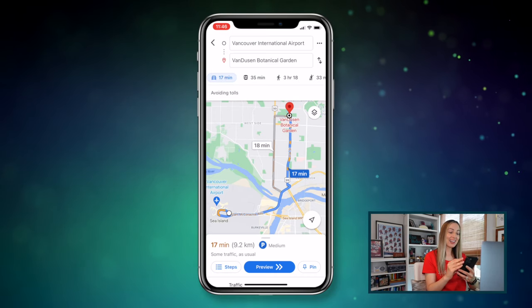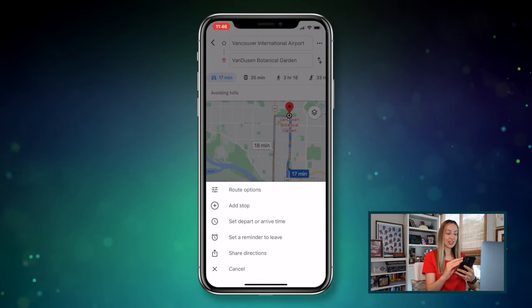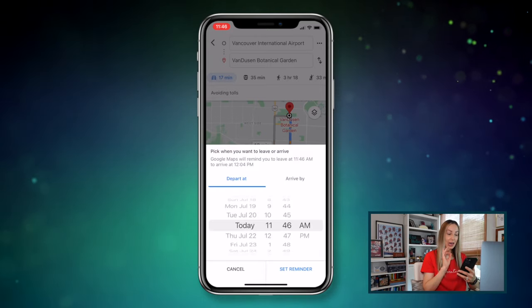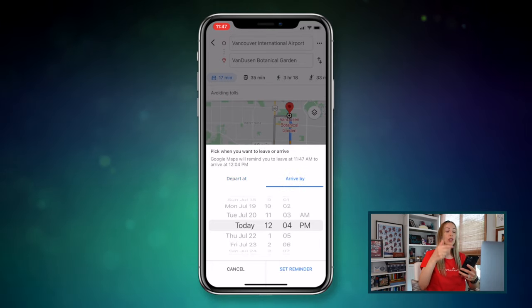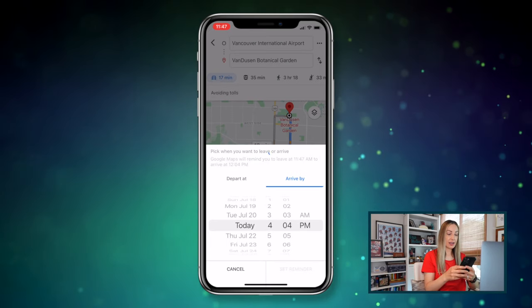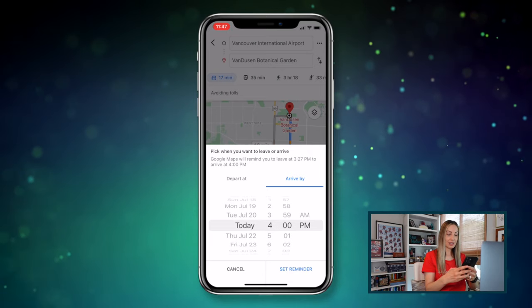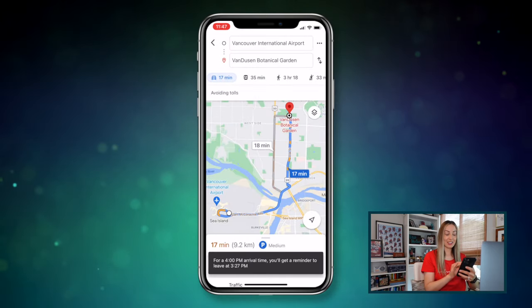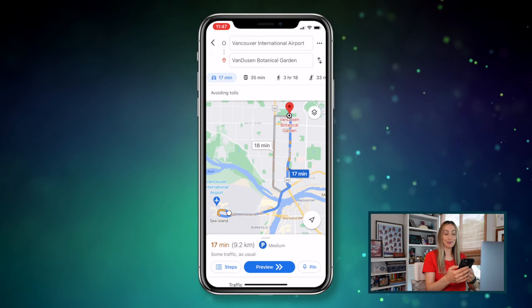Coming in at number 4: set a reminder to leave. I love this one — never be late again. On mobile, enter your route and tap the three-dot menu icon and select set reminder to leave. Here you can select when you want to leave or when you'd like to arrive by. Let's say you want to arrive by 4 pm — just select that and tap set reminder. Google Maps will automatically send you a notification to leave by a certain time to ensure your on-time arrival.